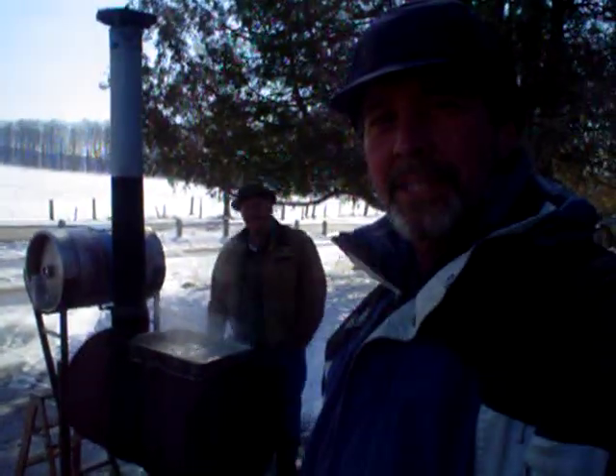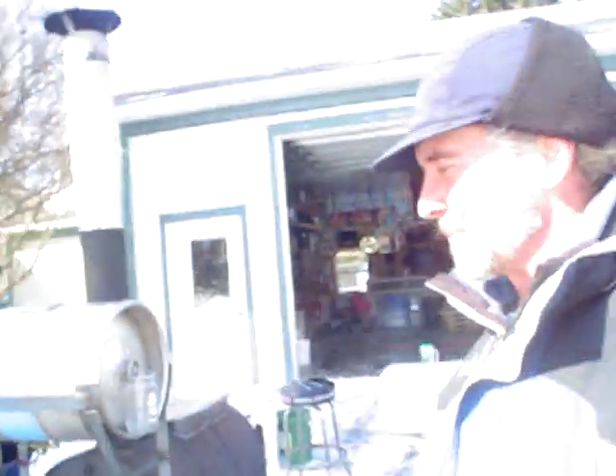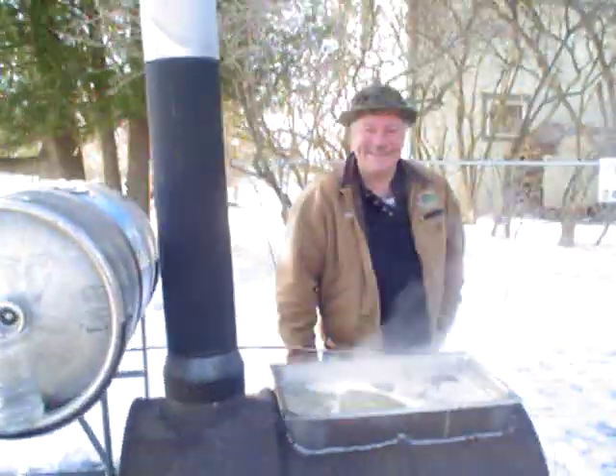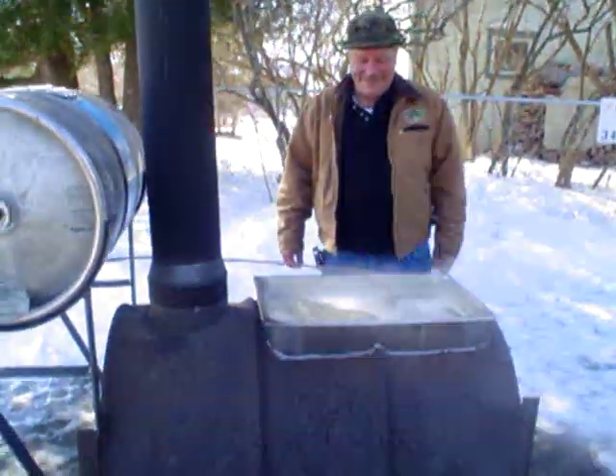Hey, here it is. March 14th. We got our sap boiling system going. We got a little bit of a late start, though, because yesterday was Chrissy's birthday, so we'll leave it at that. But anyway, we got my friend Lou Edsel. We got our sap-a-boiling.